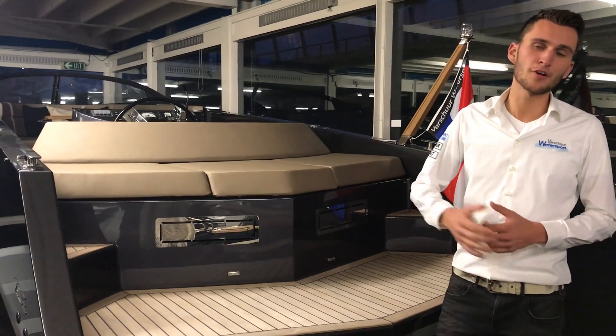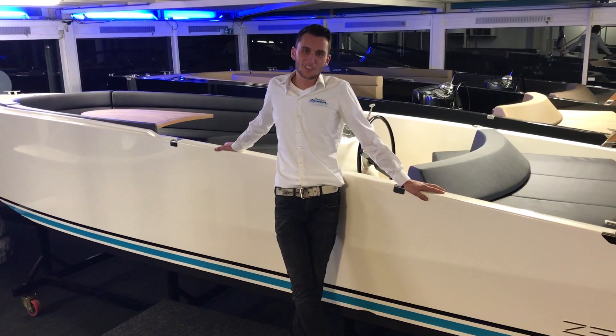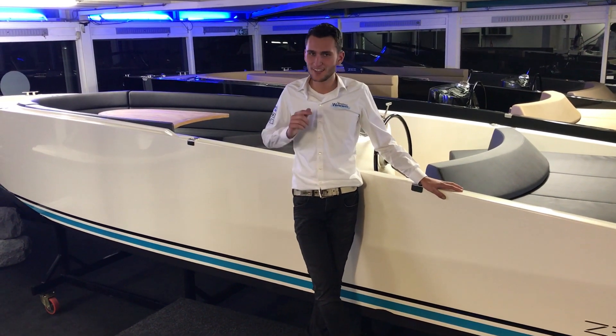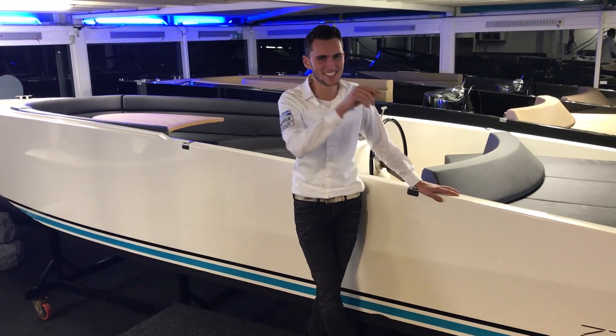If one of these suits you, come visit us in our showroom and I'll tell you everything about it there. This was our video blog for this week. Next Friday we'll be back with a new video about sloops, tenders, motors and trailers. So let us know what you want to see!